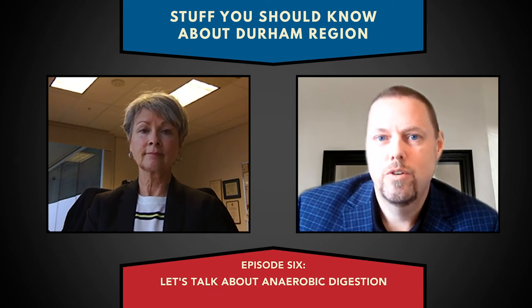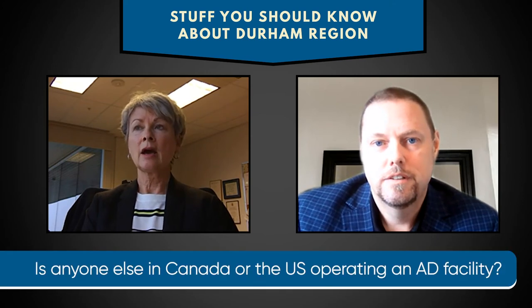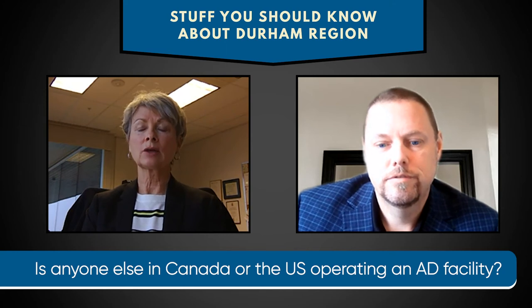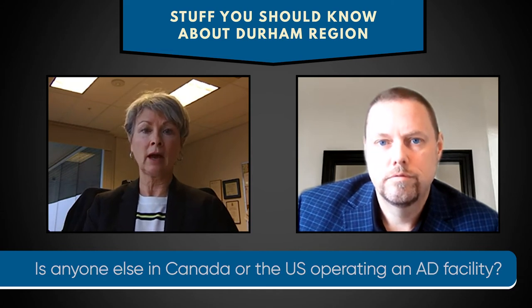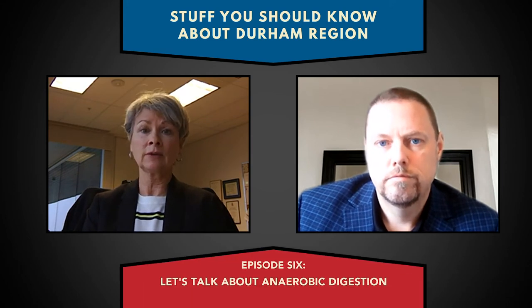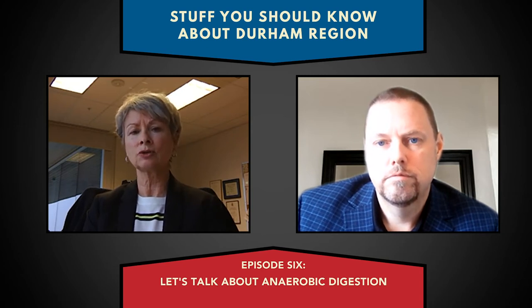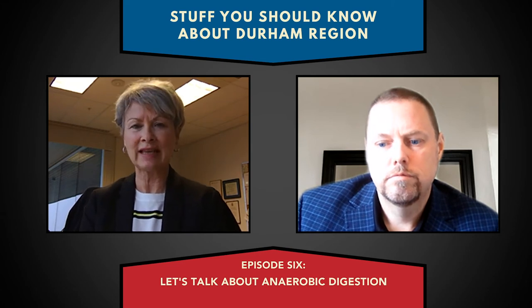Is anybody else running an AD facility in Canada or the US? It's really the first time I've heard about it. Certainly. Anaerobic digestion is quite common in Europe and has been for many years. In North America there are more facilities popping up all the time. For example, the City of Toronto has two large facilities right within the city that have been operating for quite a few years, as do other locations in Ontario and across North America. So it is tried and true technology. We're adding the mixed waste pre-sort on the front of the AD process — I'll get into the description of AD itself in a moment.